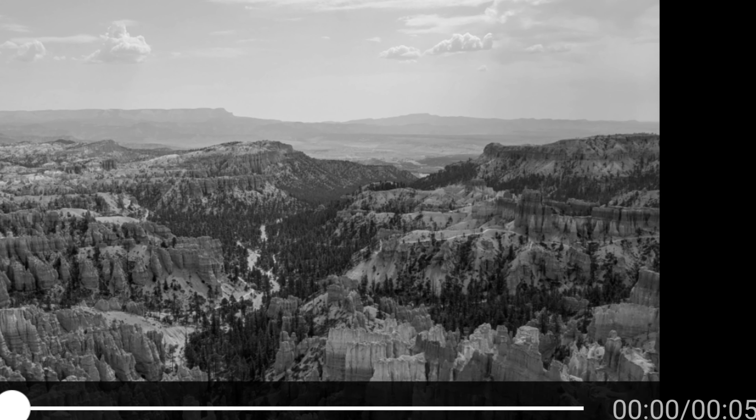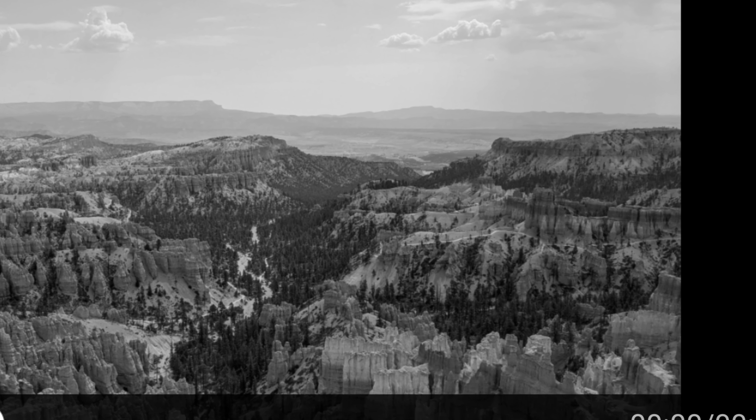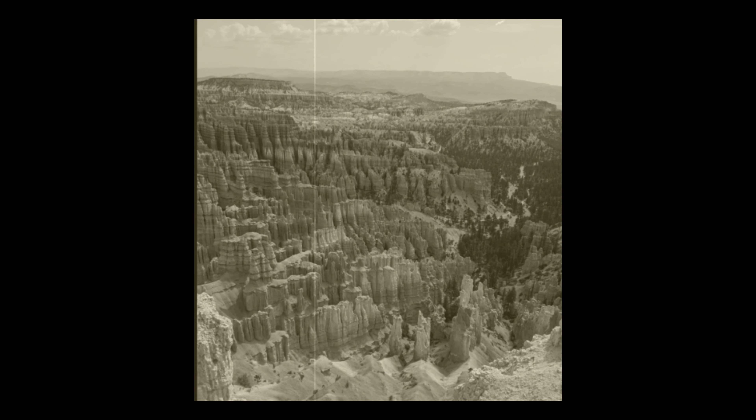Bryce Canyon was originally established on June 8th, 1923, to preserve the unusual scenic beauty, scientific interest, and importance as a national monument. The status was changed to a national park in 1928.